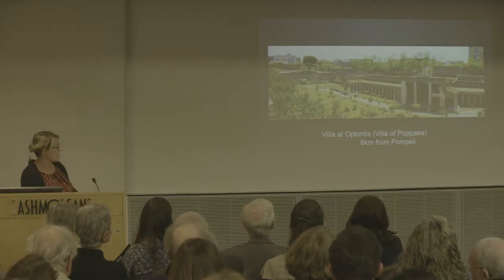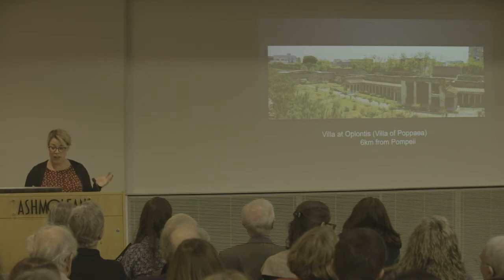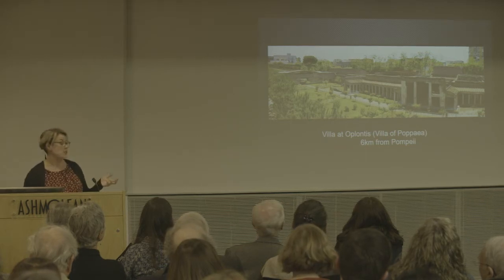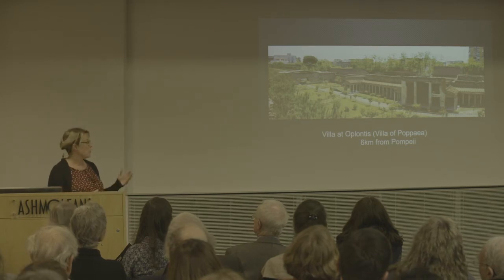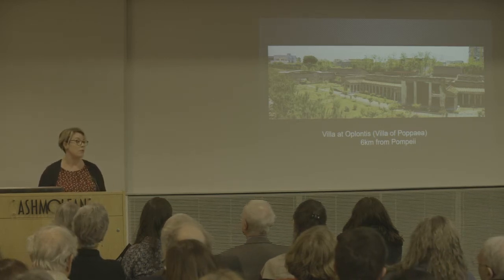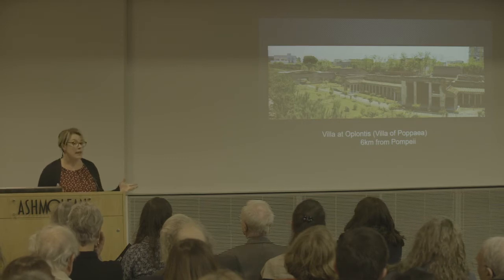It's important to really understand the difference between a domus and a villa. This is the Villa at Oplontis, also called the Villa of Poppaea, and it's one of the biggest villas to survive — six kilometers from Pompeii, preserved in the eruption of Vesuvius. You have to be very wealthy to afford a villa like this. It's called the Villa of Poppaea because Nero's wife was said to own property in the area, and the scale and enormity of this suggests it could have been hers.